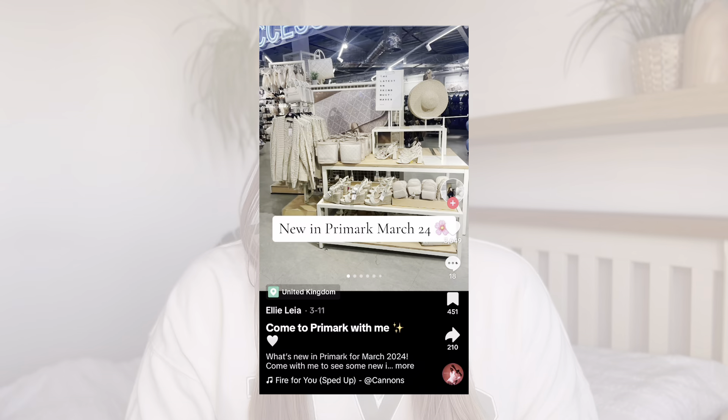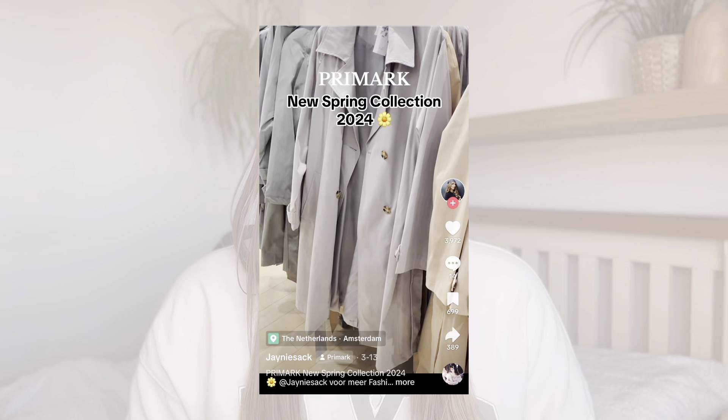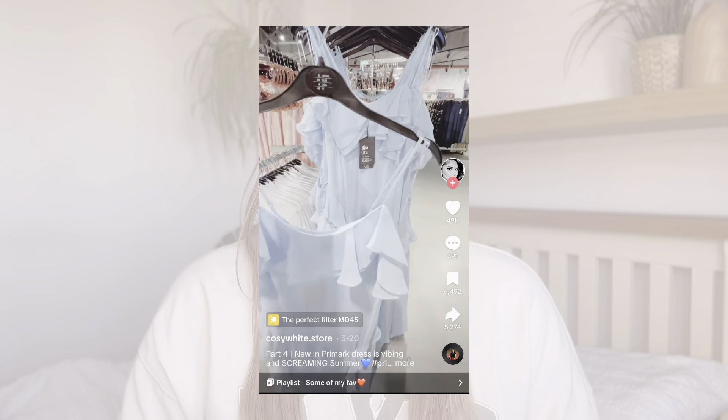Hello everybody and welcome to today's video! If you're new here, welcome to my channel. Today's video is going to be a Primark haul of the new spring 2024 collection. I've been seeing so many 'come to Primark with me' videos testing out the new collection, and loads of people are loving it, so I had to go and test it out for myself.